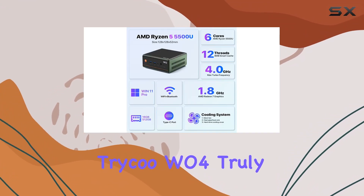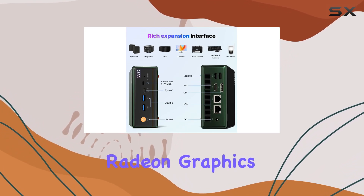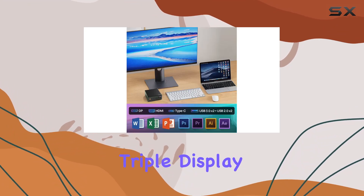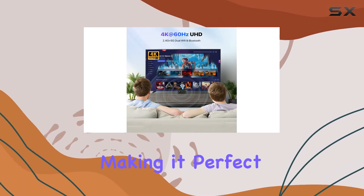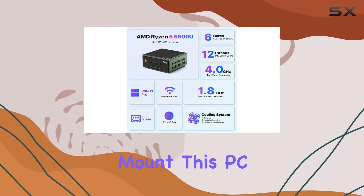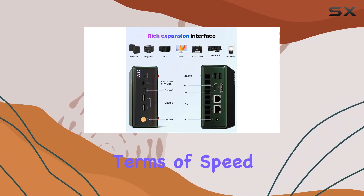Graphics performance is where the Tricu W04 truly shines. Equipped with 7-core 1,800 MHz AMD Radeon graphics, it provides stunning visual output. This mini PC supports a 4K at 60Hz triple display setup via dual HDMI ports and a Type-C port, making it perfect for complex design software, UHD video editing, and smooth playback. You can easily mount this PC on the back of a monitor using the VESA interface, turning it into an efficient all-in-one solution.